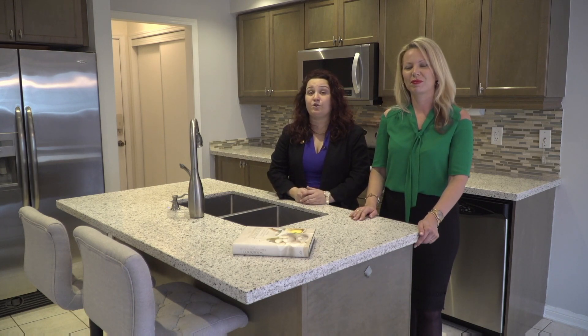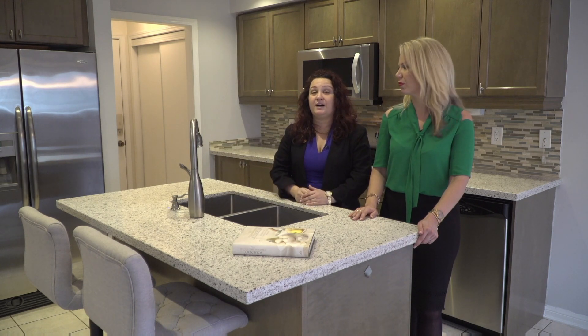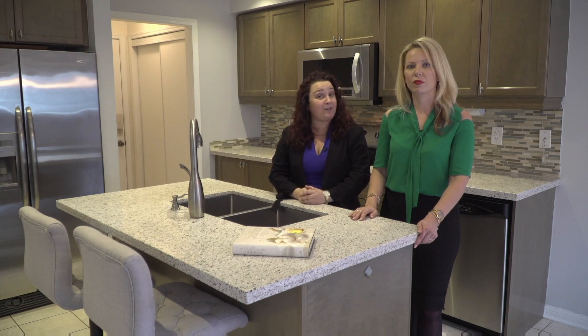The home also has four bedrooms and three bathrooms. The kitchen is fully upgraded with quartz countertops, stainless steel appliances, and hardwood floors on the main level that go all the way upstairs. The basement is finished with an apartment-style lower level that has a kitchen, a bedroom, and an extra bathroom.